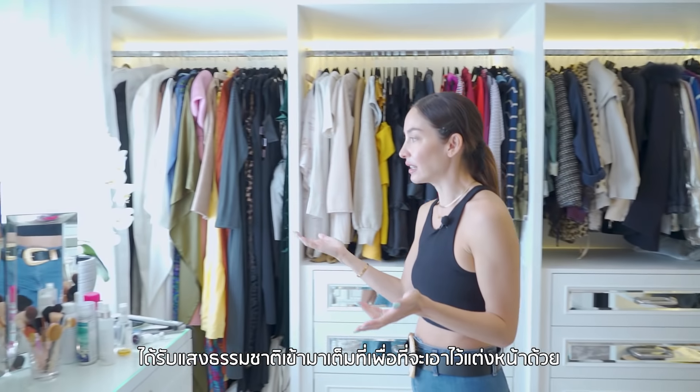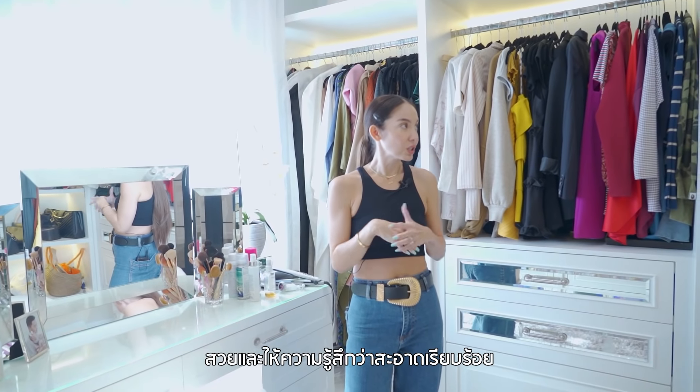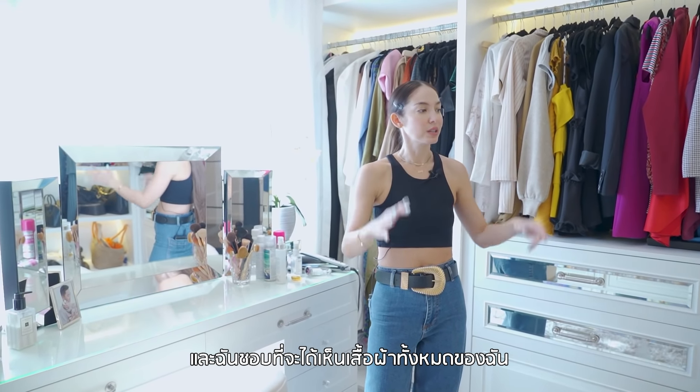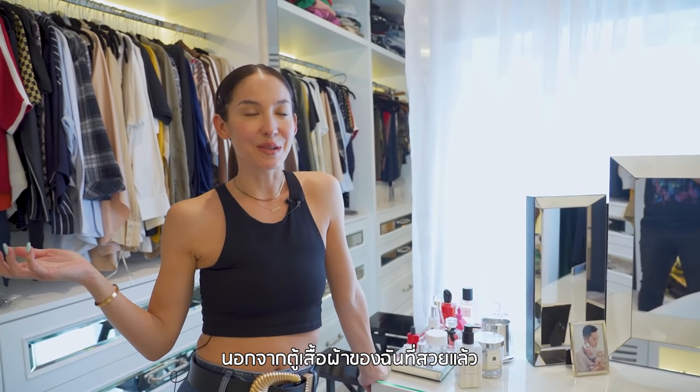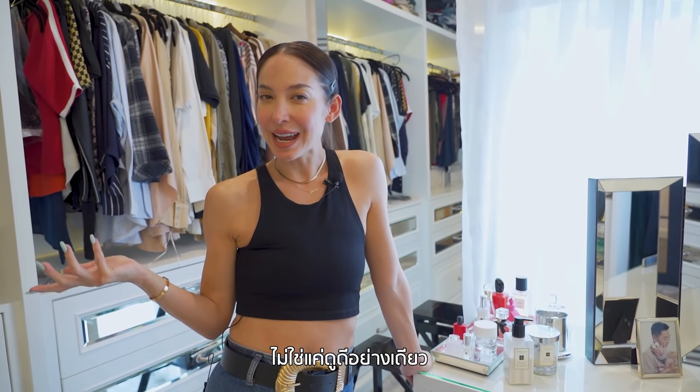The lighting in here is great and there's a lot of natural light too for doing makeup — really sunny right now but it has good natural light. It has a nice clean feeling in here and I love that I can see all my clothes. My whole thing with this amazing closet was that I wanted something functional as well, not something that just looks really nice.